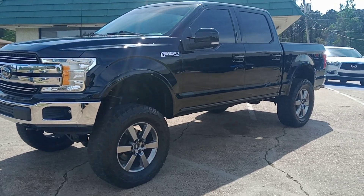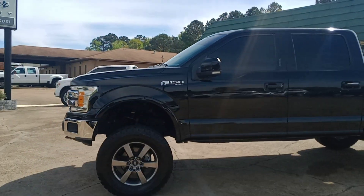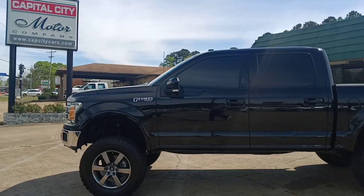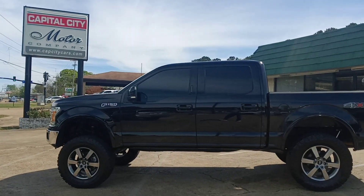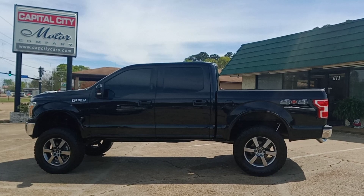It's a Lariat. It's got the black leather interior. 116,000 miles. We're selling it for $30,991. If you want to see more about this truck, go to our website, www.capcitycars.com.